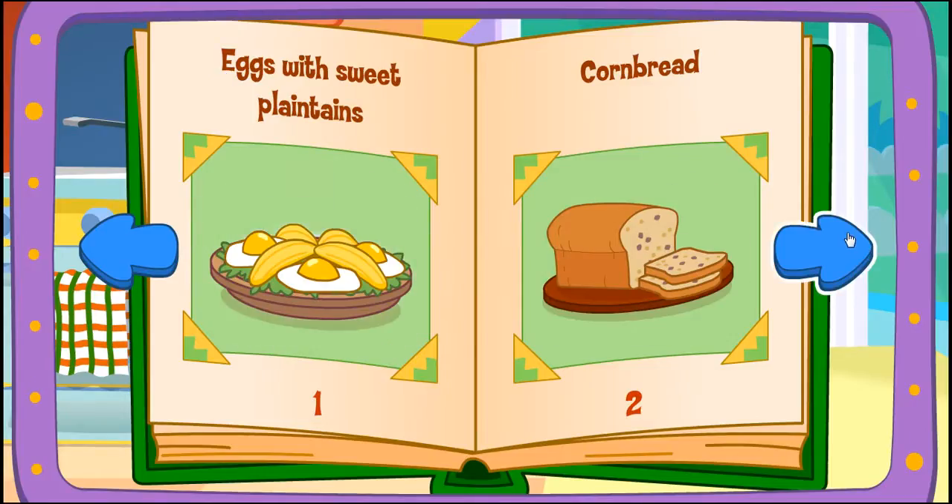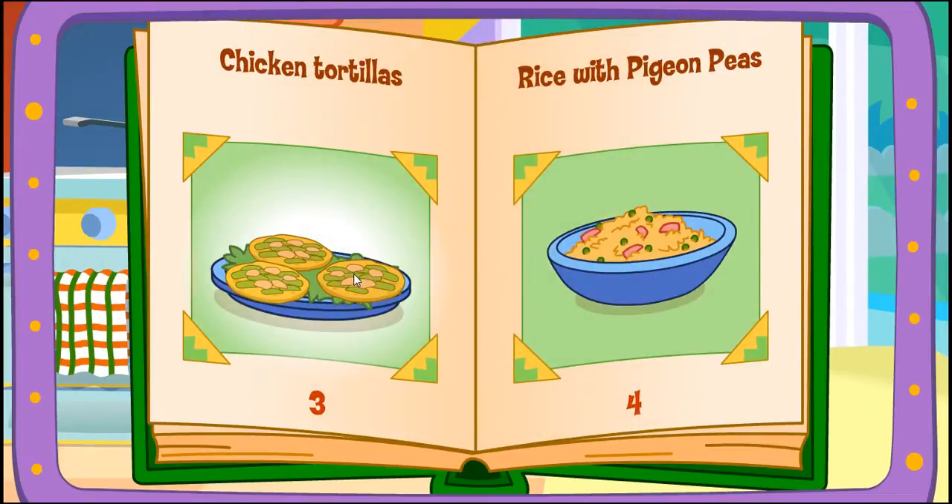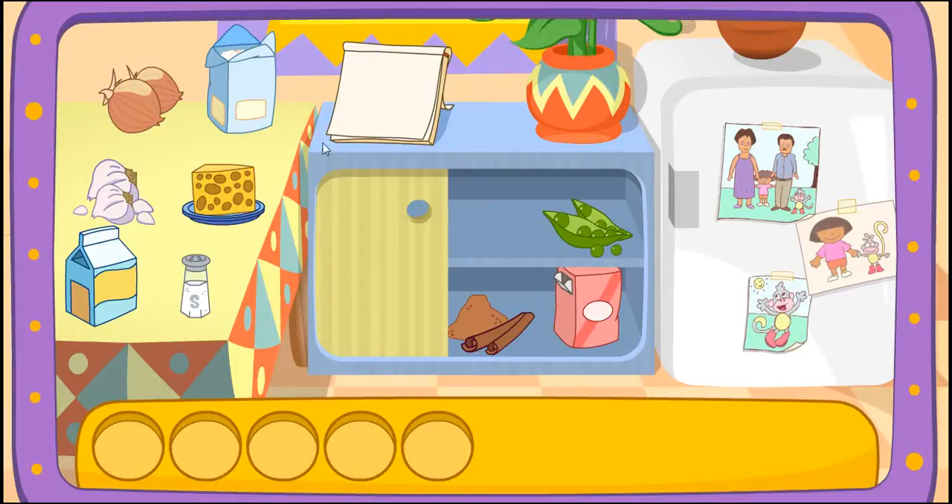Eggs with sweet plantains! Chicken tortillas! Chicken tortillas! One of my favorites!